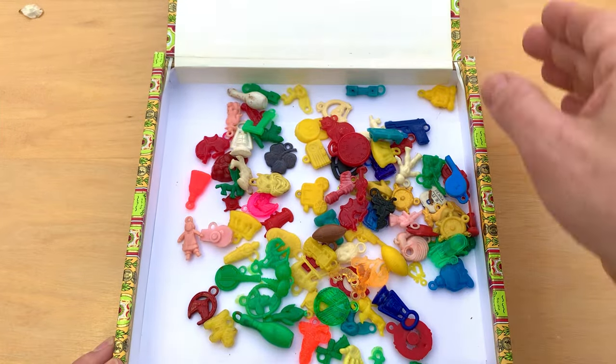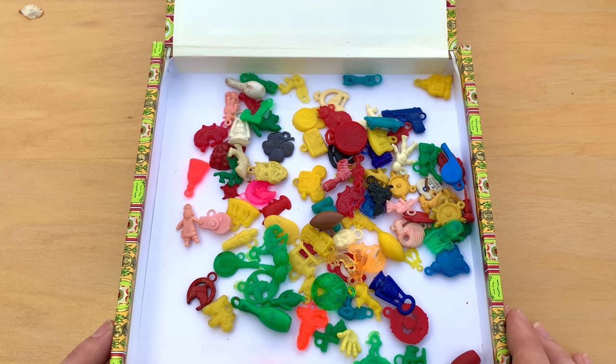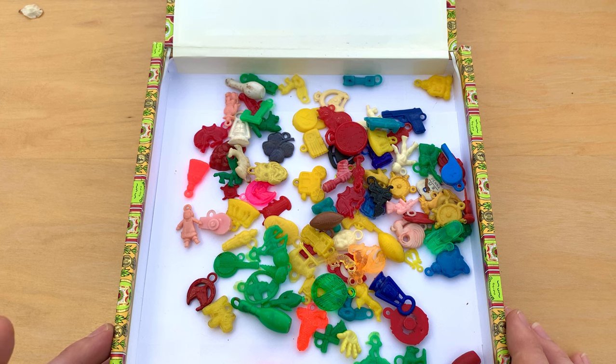Welcome to Collector Chronicles. We've got another charm video here today. These are gumball and vending machine charms. We're going to do kind of a history of these, a short history, going from like the 40s up through the 80s.